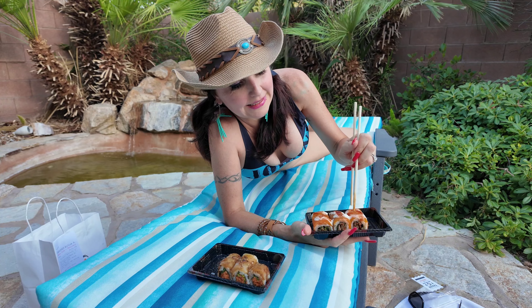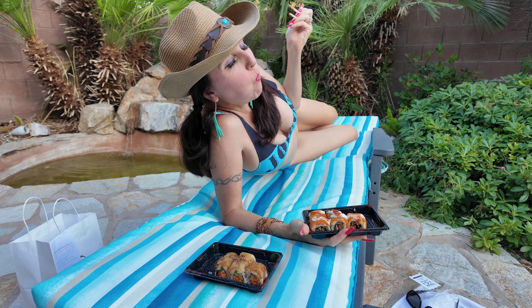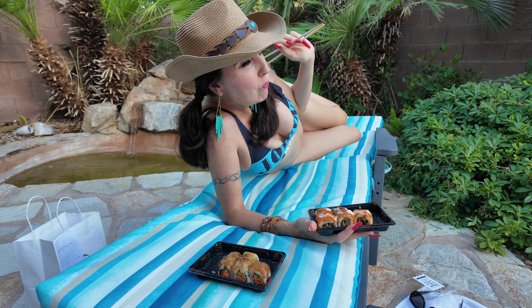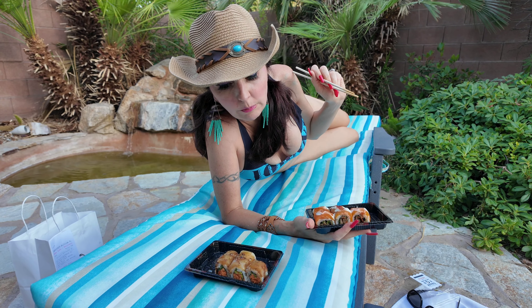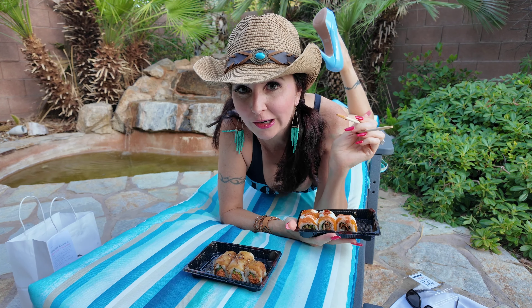I can't decide which one I like better. They're both great, but I think I like the hot girl roll a little more. And now it's so hot — let's dip into the pool! Yay!